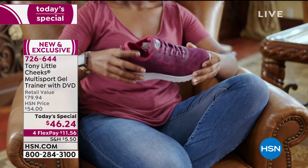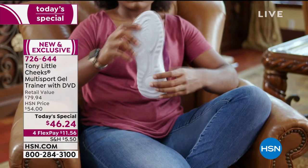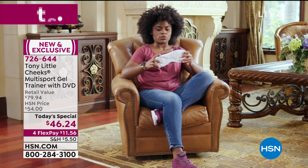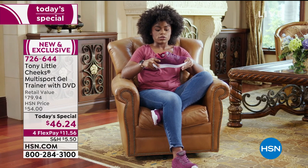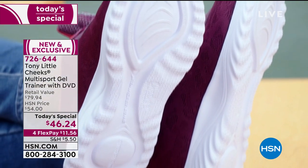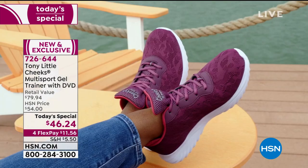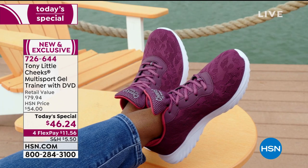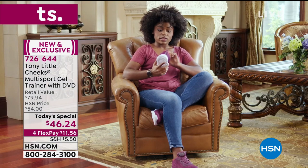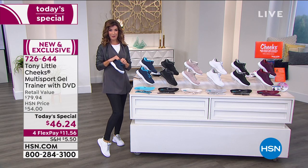Another reviewer tried the Cheeks multi-trainer and loved the energy transfer — she can bounce on the shoe and feel it transfer all the way up through the sole. When running fast, she gets ease and bounce. It's not too hot thanks to the breathable mesh, and it's comfortable around the ankle so she doesn't get rubbed or bruised on the back. Comfortable and she loves the shoes.